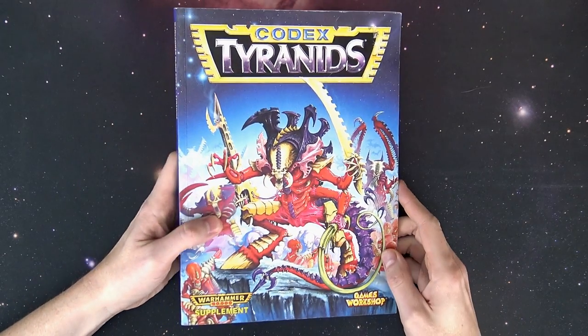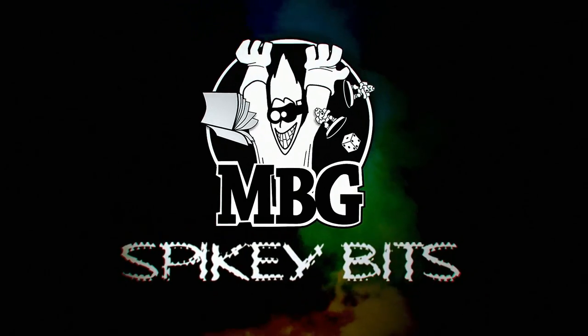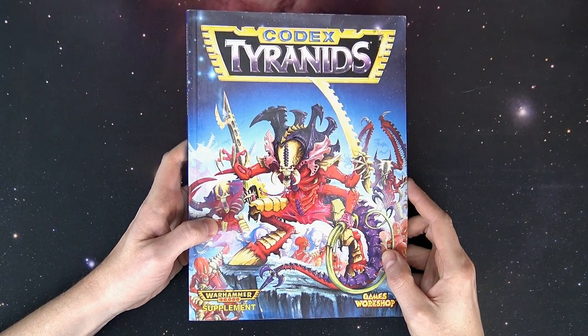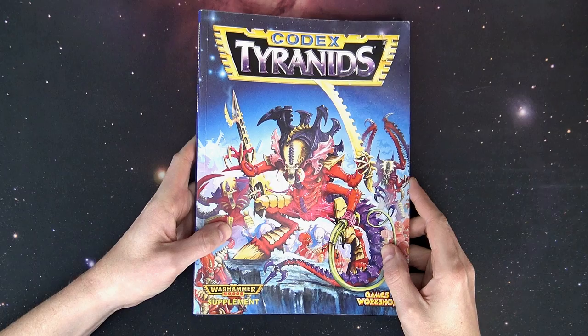Come take a look at a Tyranid blast from the past here on Spiked Bits. What's up hobby maniacs, Rob Bear with you again today checking out the old second edition Tyranid codex book.